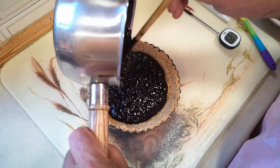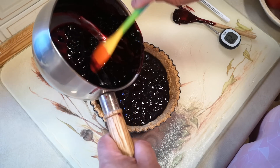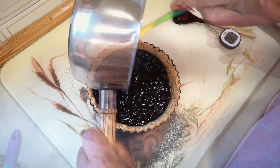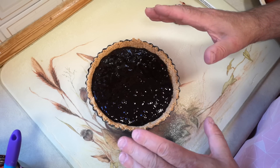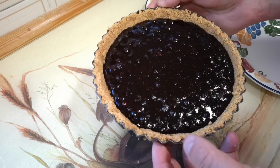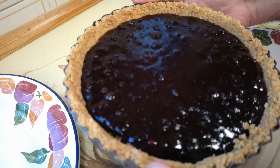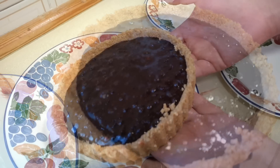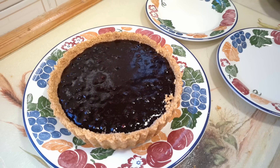I need to cool it right down — just got to get it to the point where it's not going to melt the base that Jenny made. It's still steaming a tiny little bit, but this base has been in the freezer, so that will offset the warmth. I'm not going to waste a single one of those berries. That's now going to go straight back in the fridge to set and cool down properly. It's had about an hour in the fridge and it's just set perfectly. And there is our beautiful Bilberry Tart.